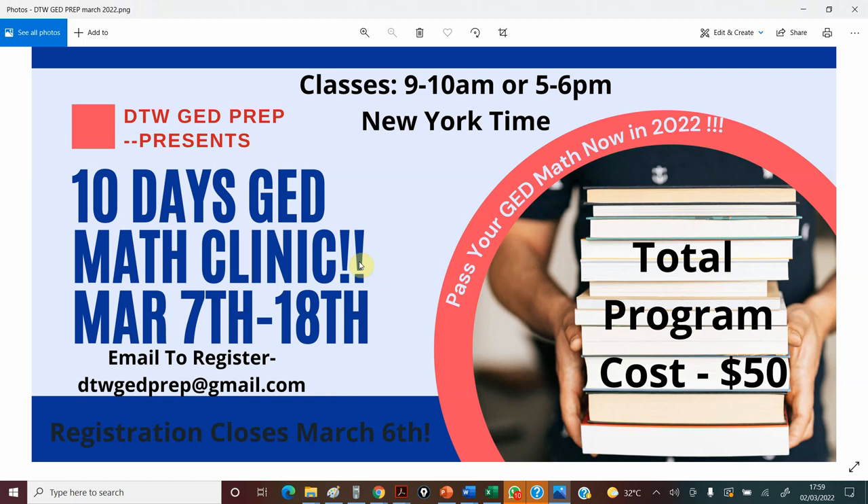If you can't afford $15 per hour, this is something you can afford — it's a group class, very interactive. After each class there will be assignments which we'll go through every single day for 10 days, so please be ready. Thank you from DTWGD Prep. I'll leave all the link details in the video description box.